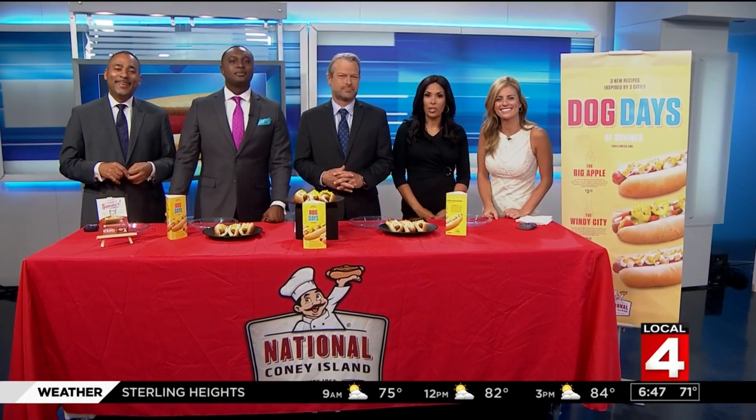July is National Hot Dog Month, but we are kicking off the celebration just maybe a few days early. Jason, we're going to let you handle this one because we know you love a Coney.